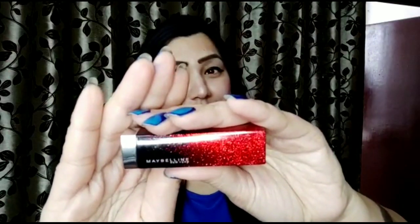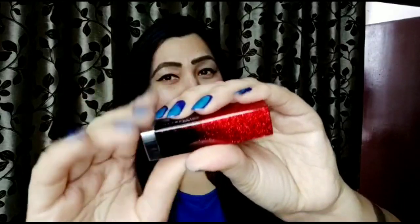Look at the packaging — they have around six shades, out of which two are pinks and four are reds. The price of these lipsticks is rupees 499 and they are easily available online and in stores. The packaging is very beautiful — glittery double-toned red color with a color-coded sticker at the bottom.